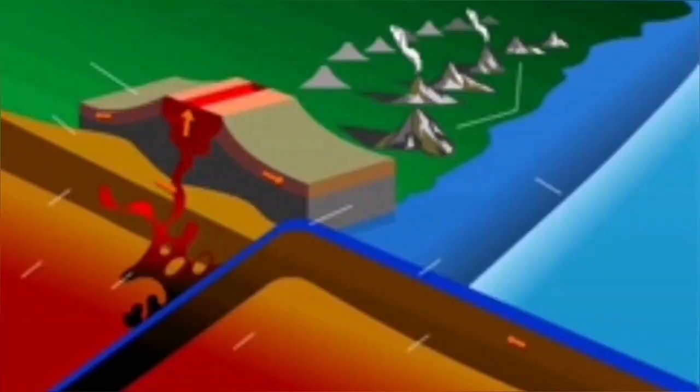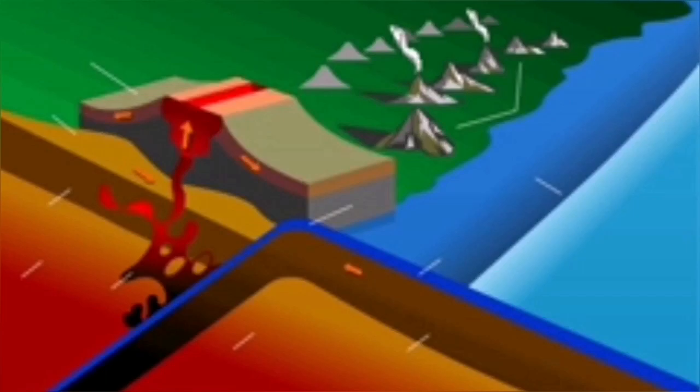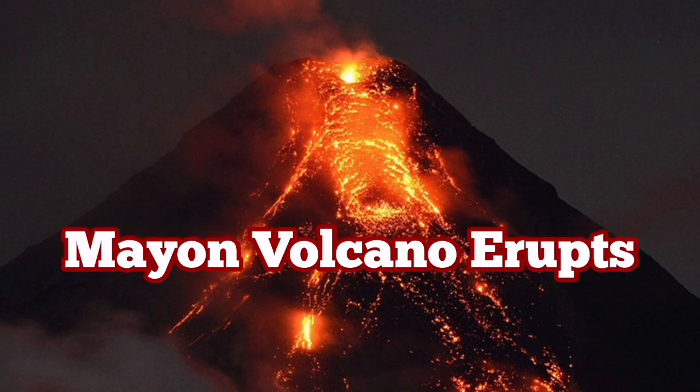This is a result of the subduction of the Philippine oceanic plate under the Eurasian plate. When this plate goes down into the earth, it melts and comes back up as a volcano — like a pimple bursting full of pus.